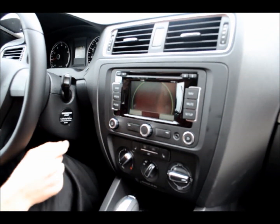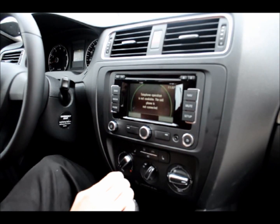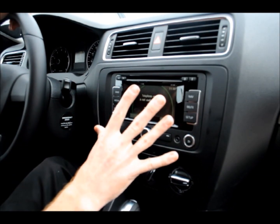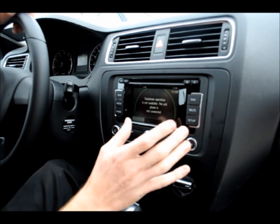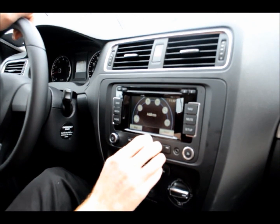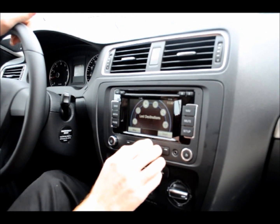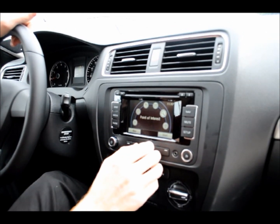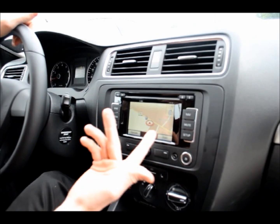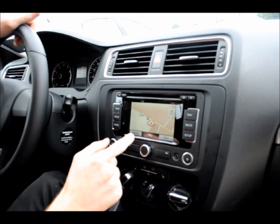Here's your button for your phone. Once you have a phone synced to the radio, you can access all your phone options from right here on the touch screen. Here's your navigation menu. You have several different options: address, intersection, last destination, destination memory, point of interest, and your home address. You can go to Map and see where we are right now.